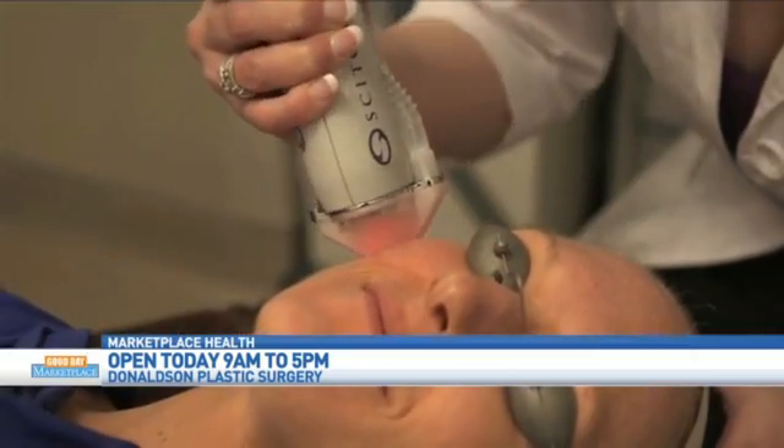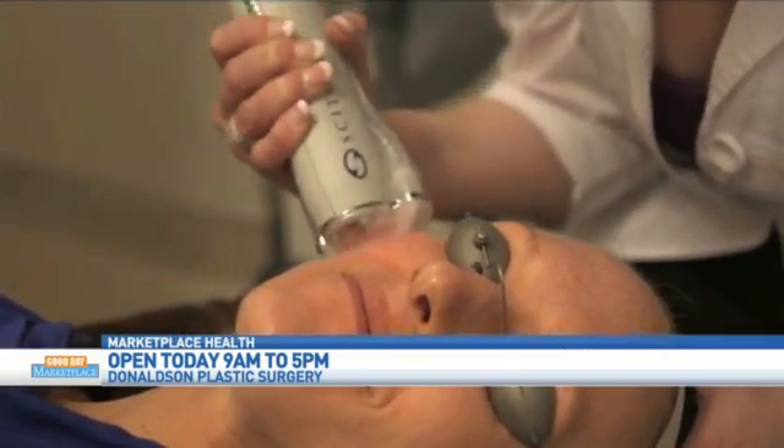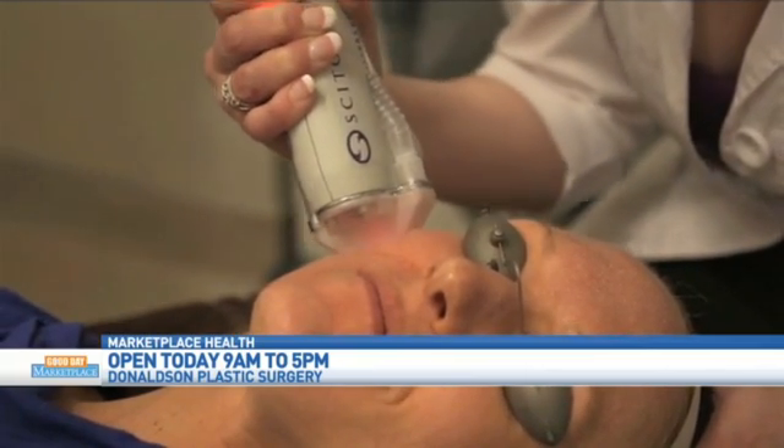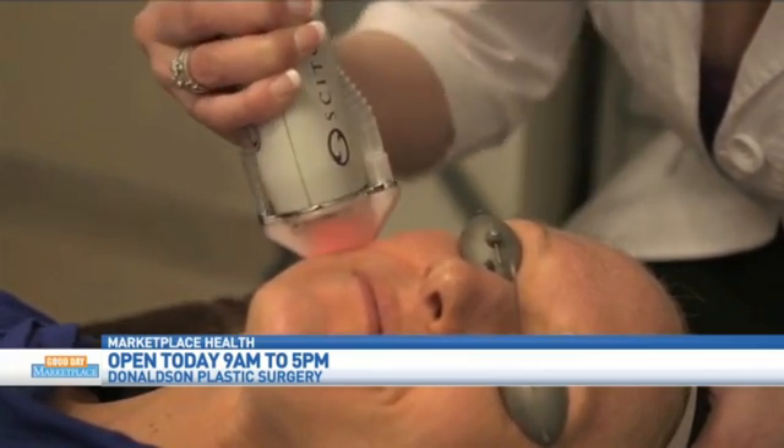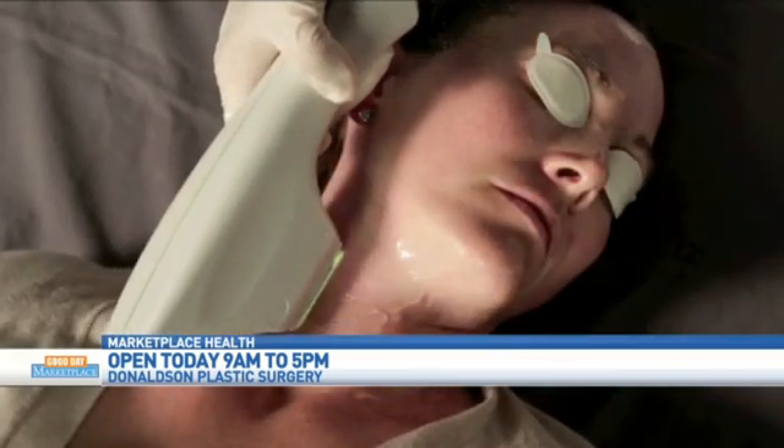We also have a fair amount of laser services here. One of the recommendations for summer would be something called Halo. It's a hybrid fractional laser, and it's going to give you smooth baby skin. It's going to reduce fine lines, wrinkles, pigment, and age spots. It is done in one session. It takes about an hour and a half, most of which is for numbing. Another option would be BBL, which stands for broadband light, to erase age spots, freckles, and even rosacea.